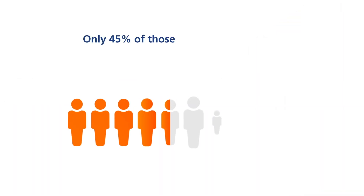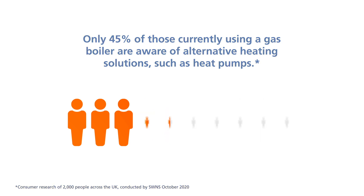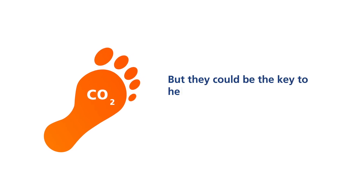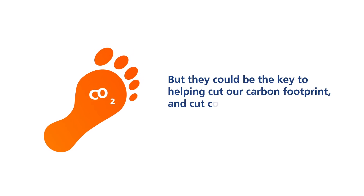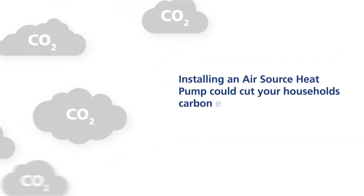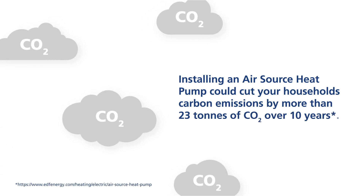Only 45% of those currently using a gas boiler are aware of alternative heating solutions such as heat pumps, with just 27,000 installed in 2018. But they could be the key to helping cut our carbon footprint and cut costs along the way. Installing an air source heat pump could cut your household's carbon emissions by more than 23 tonnes of CO2 over 10 years.